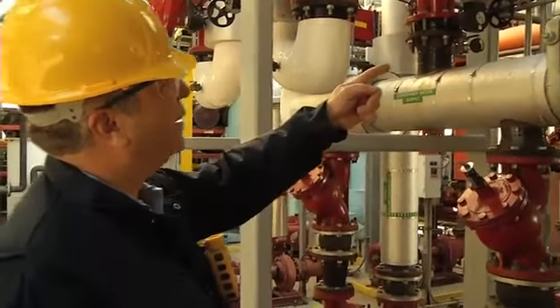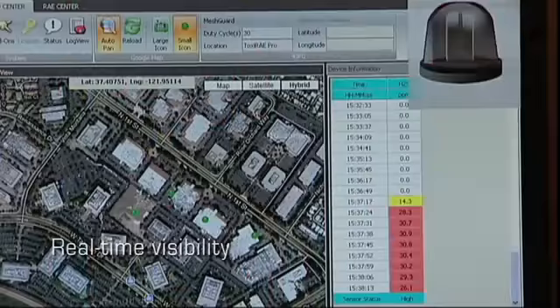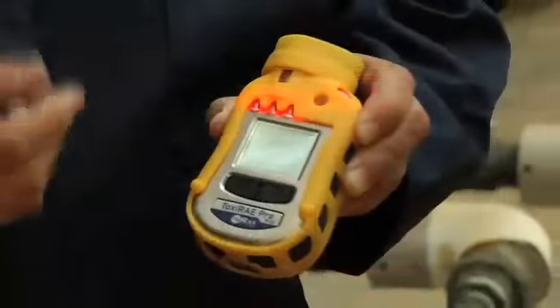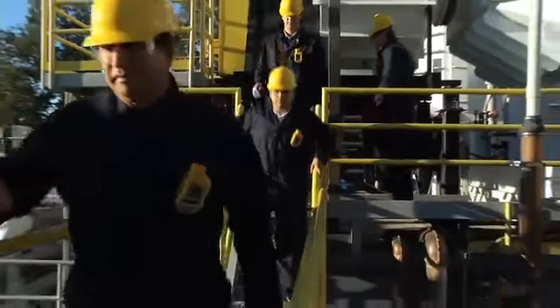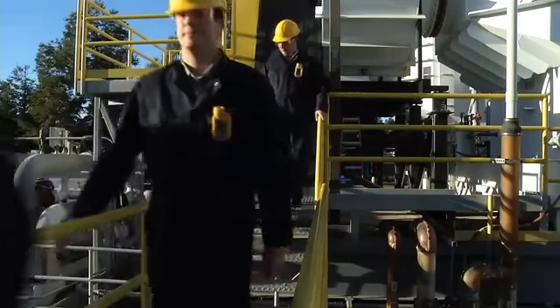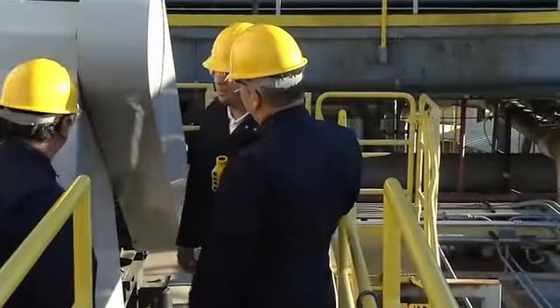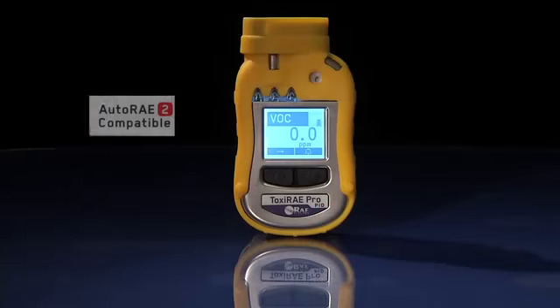Each monitor is wirelessly connected to Ray System's dedicated wireless network, so I have real-time visibility into the readings and alarm status of each monitor. As for my crew members, they don't mind wearing their Toxiray Pros throughout the work shift, as the instruments are small, easy to use, and rugged enough to take the daily abuse my guys dole out. On our tight schedule, Ray System's automated test and calibration stations come in handy.